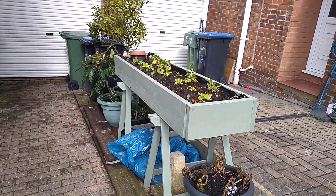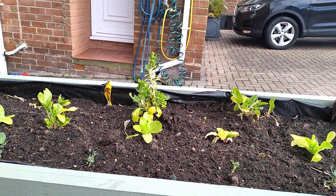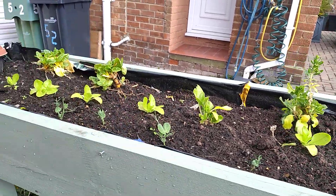Let's have a little look at this. I took the lid off that and nipped all the tops off the pea shoots. We had them in salads the other day.